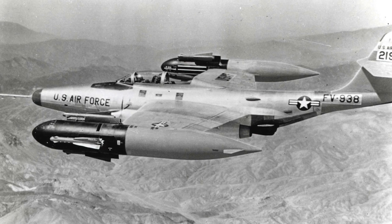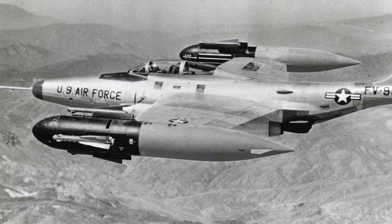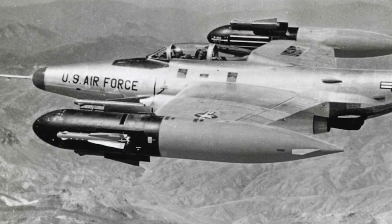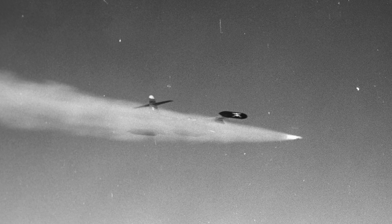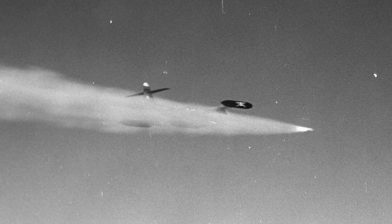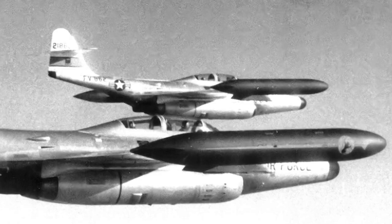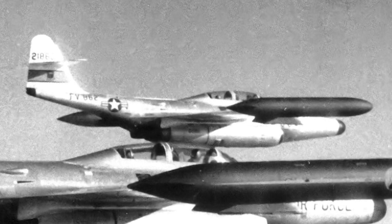The F-89H had an E-9 fire control system and massive new wingtip pods containing three Falcon missiles and 21 FFARs each. The performance of the F-89H proved inferior to new supersonic fighters, and the type was phased out by 1959. The last version of the Scorpion was the F-89J, which was based on the F-89D. It replaced the wingtip pods with 600-gallon fuel tanks and had the ability to carry a single MB-1 Genie nuclear rocket under each wing. The F-89J was the only aircraft to actually fire a live Genie rocket, during a nuclear test in 1957. The Scorpion was retired in 1969, with 1,050 production aircraft produced.